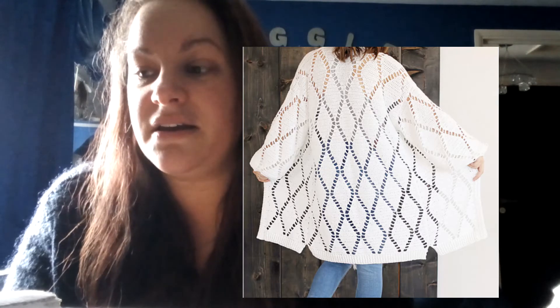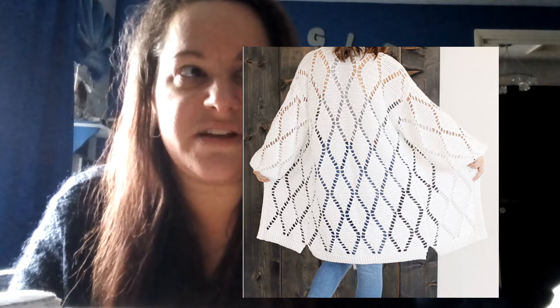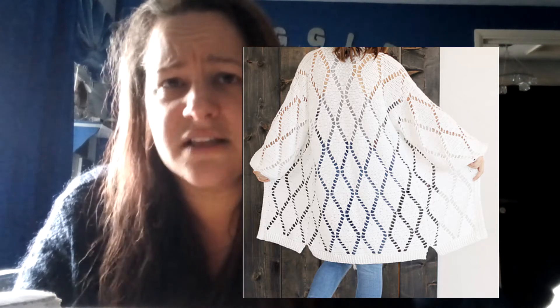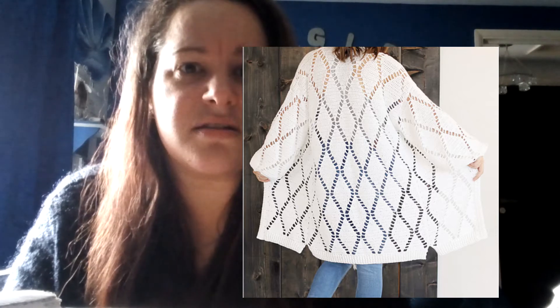Next, I have the Eva Cardigan by Lakeside Loops. I absolutely love the fact that this is more of a spring-autumn cardigan than a winter one. It's lacy but warm, it's got some definition and something to catch the eye — it's not just plain Jane. I like the fact that it's a little bit longer as well, and I like the style of it.